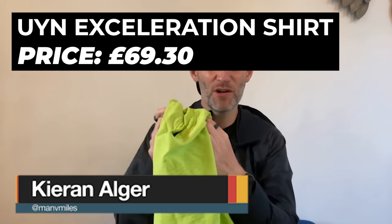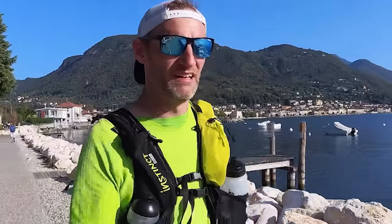I wanted to talk about this UYN Acceleration shirt. You may not have heard of UYN before — it's spelt U-Y-N — but they're an Italian-based maker of high-performance apparel. I recently got to test some of their kit while running a lap of Lake Garda in Italy, which is quite close to their headquarters. I used this Acceleration shirt for that run, designed for temperature control in hot conditions. I ran 70 miles over two days in temperatures between 20 and 30 degrees Celsius — a perfect test — and I fell in love with this top.